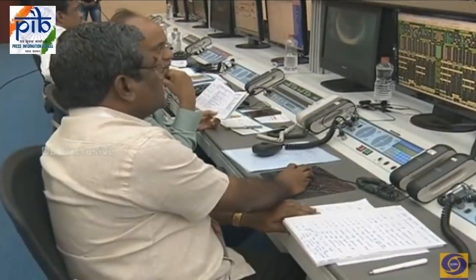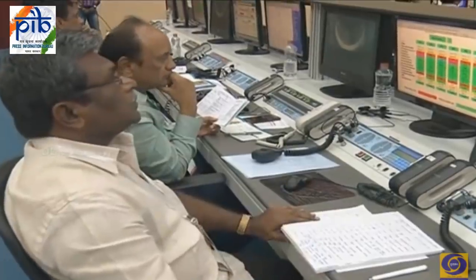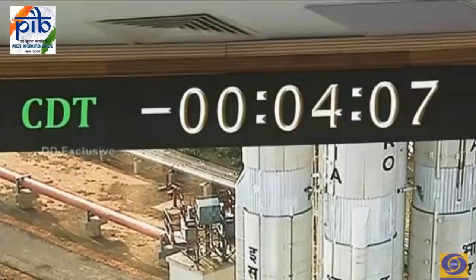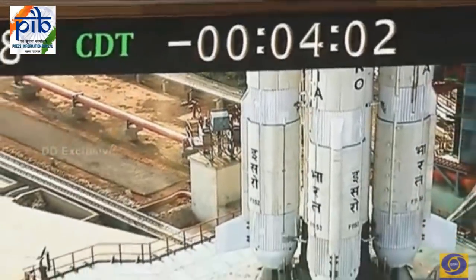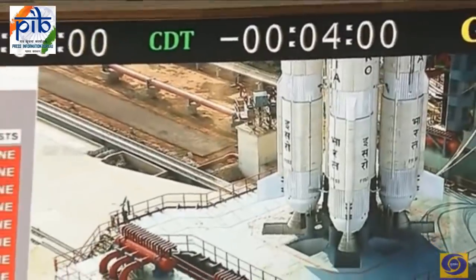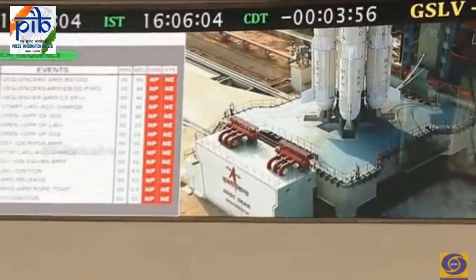We are now at 4 minutes 15 seconds to launch. All preparations are in place. The automated launch sequence is one by one checking all parameters and giving green as it confirms all performance is within desired limits. GSLV is on your screen.